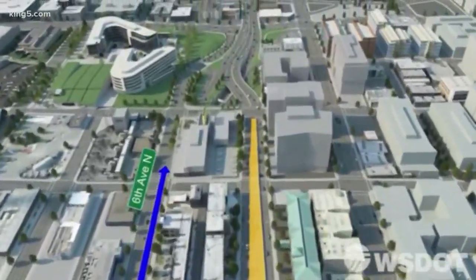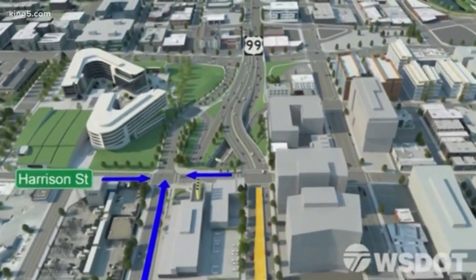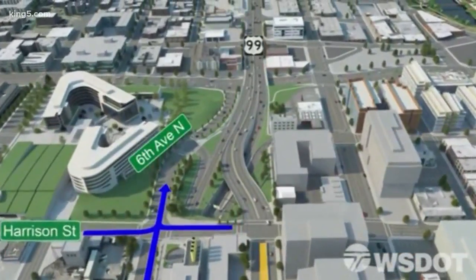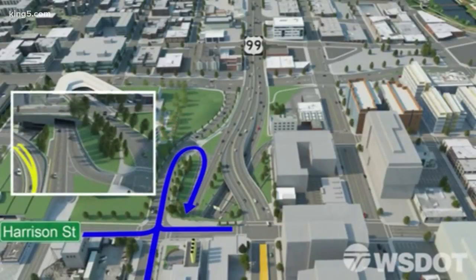A new section of the street runs past the tunnel's North Operations Building — it's the one with the tall yellow stacks. You'll also be able to get there via Harrison Street, which now will cross Aurora Avenue for the first time in 60 years. Just north of Harrison Street on 6th, a quick right turn takes you to the southbound tunnel entrance.